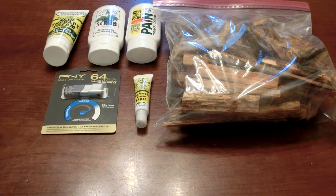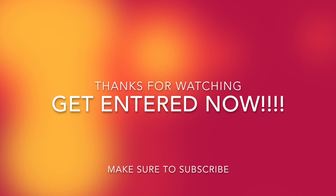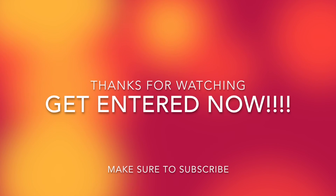So guys, please enter into this giveaway. We look forward to all the feedback we get in the entries and we look forward to seeing who wins. This is SC Survival and Hunting — please like, comment, and subscribe. Thanks and bye-bye.